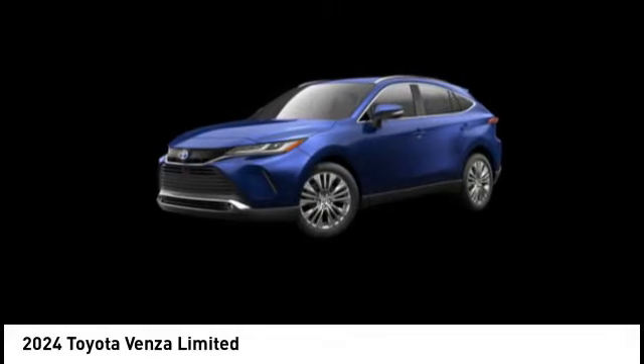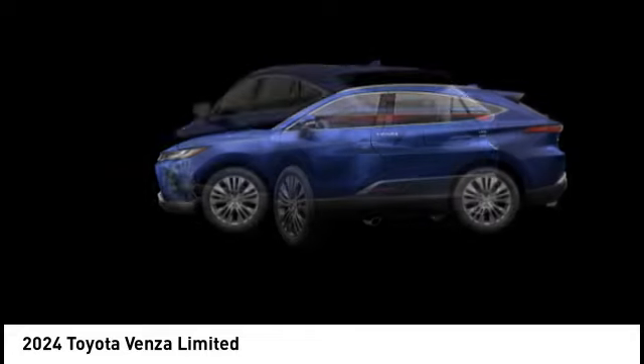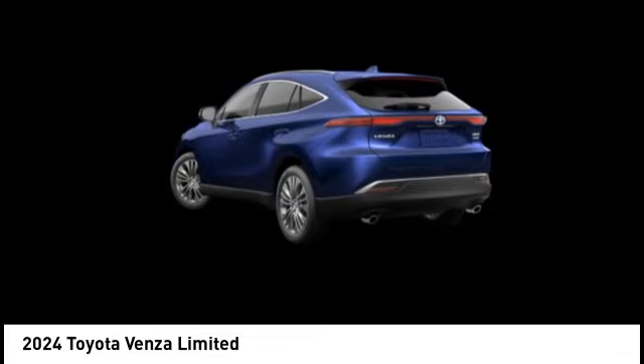We are pleased to show you the 2024 Venza. Toyota Venza blends the attributes of a crossover SUV with those of a wagon.